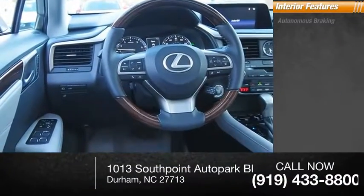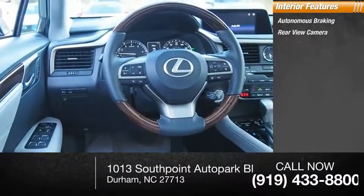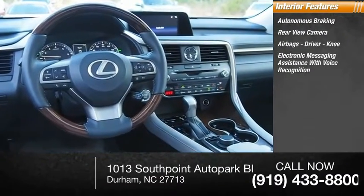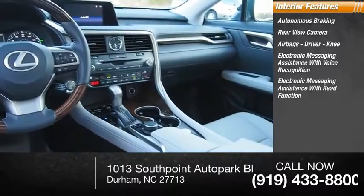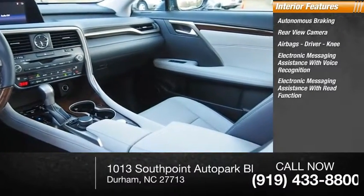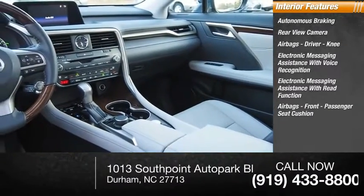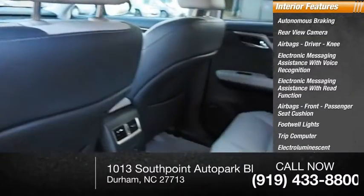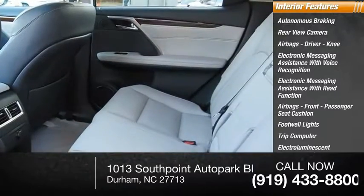Inside you'll find autonomous braking, rear-view camera, airbags including driver and knee airbags, electronic messaging assistance with voice recognition, electronic messaging assistance with read function, front passenger seat cushion airbag, footwell lights, trip computer, electro-illuminescent instrumentation, and a cargo area 12-volt power outlet.